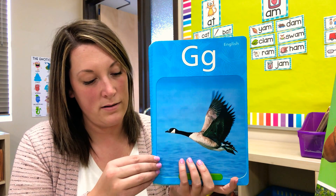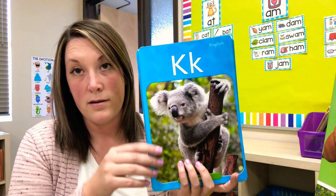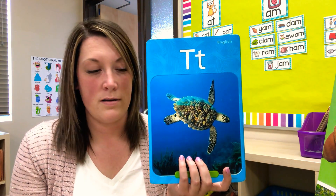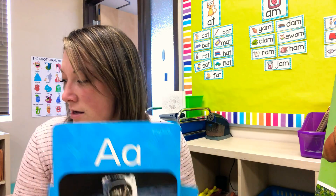Oh, we did this one. Got that one! Okay, I hope you got those ones right. Alright, let's talk about some of our vocabulary words.